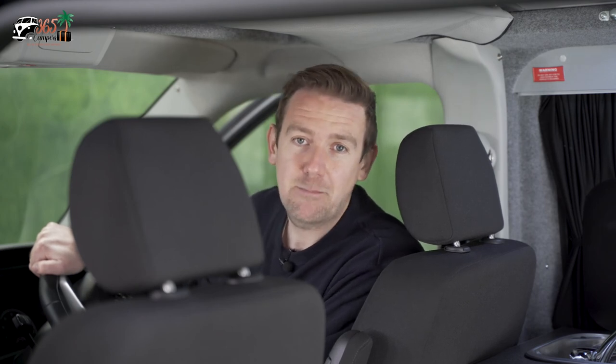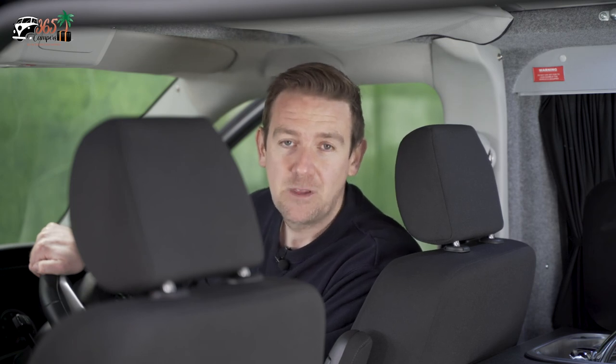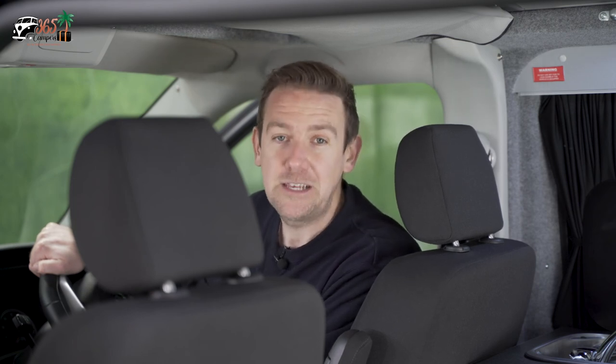The first thing you need to do when you arrive at your chosen campsite is pull the handbrake on, put the van into gear, and put the chocks under the wheels for added security. We'll now talk you through all the features of these campers.